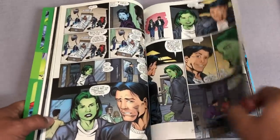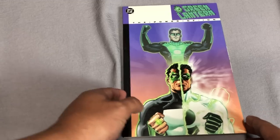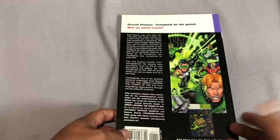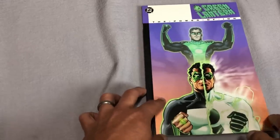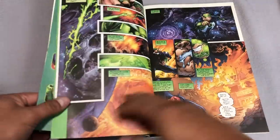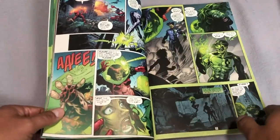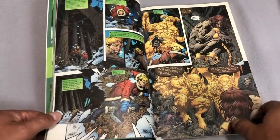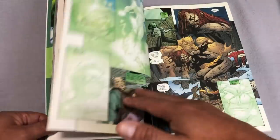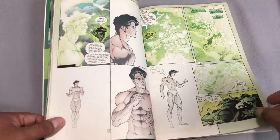This one collects issues 129 to 136, and there is Kyle still with Jade. Next up we have The Power of Ion. Before this trade, the word Ion had been thrown around a little bit, but this is the one that introduces us to what Ion is. We have a beautiful back cover by Jim Lee, because at this time Jim Lee is drawing some covers to bump up sales. Judd Winnick, Dale Eaglesham, and Jamal Igle are among the artists and creators still working on this book.